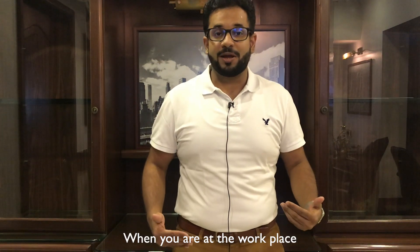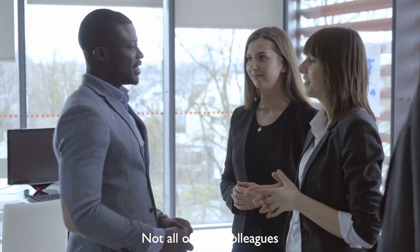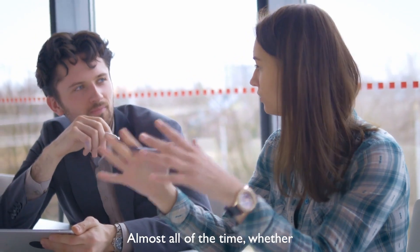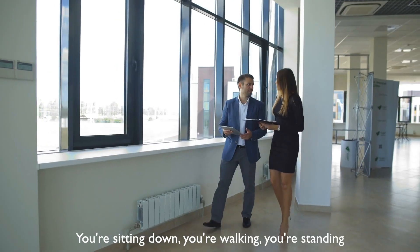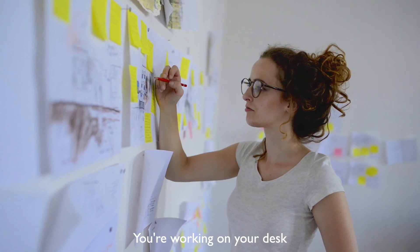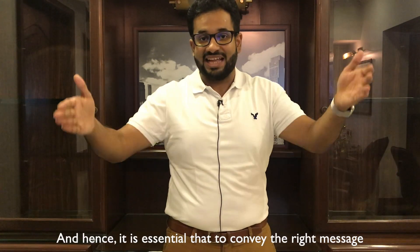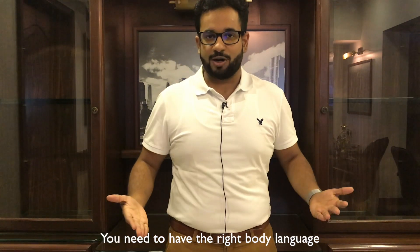When you're at the workplace, how should your body language be? Not all of your colleagues are talking to you all of the time, but they are looking at you almost all of the time. You're getting up, sitting down, walking, standing, talking — you are in plain sight of your colleagues. Hence, it is essential that to convey the right message, you need to have the right body language.